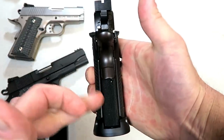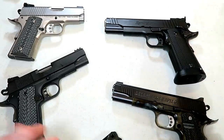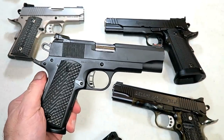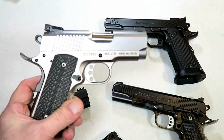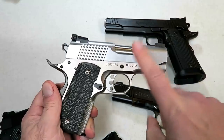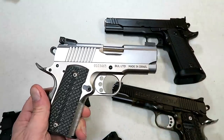They call these a 2011 when they have a double stack mag — that's something we're starting to see more and more of. Then here's a 4.3 inch barrel Rock Island Armory, and then a subcompact 1911 with a three inch barrel — it's a Desert Eagle Undercover.